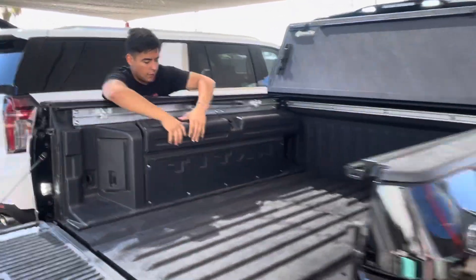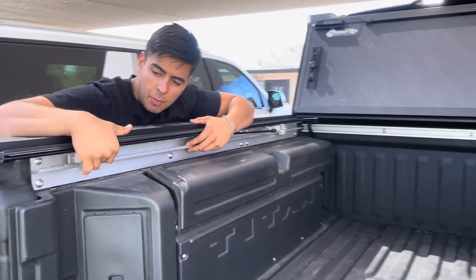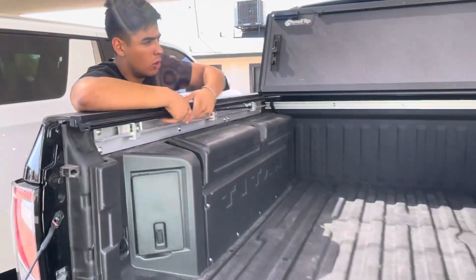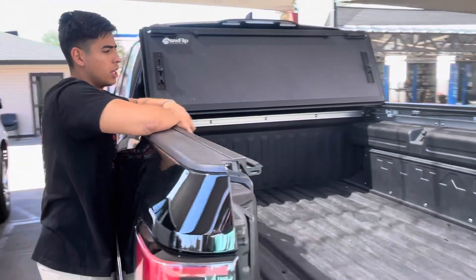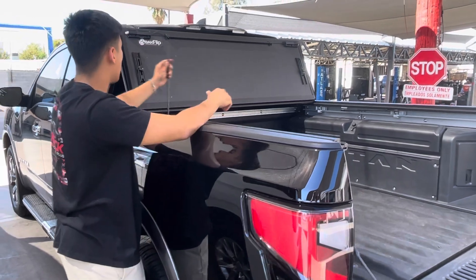This Platinum Reserve has some special toolboxes in the bed. The BackFlip cover has a special hardware kit that makes it compatible with the track system and the toolboxes, so everything is still functional — nothing had to be removed or drilled inside the bed.